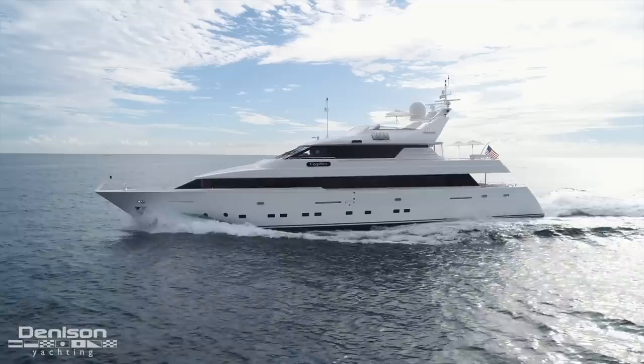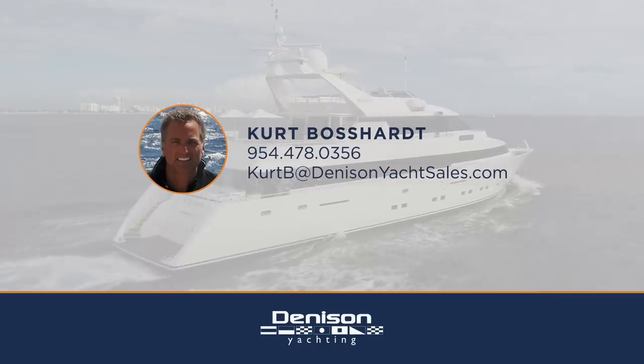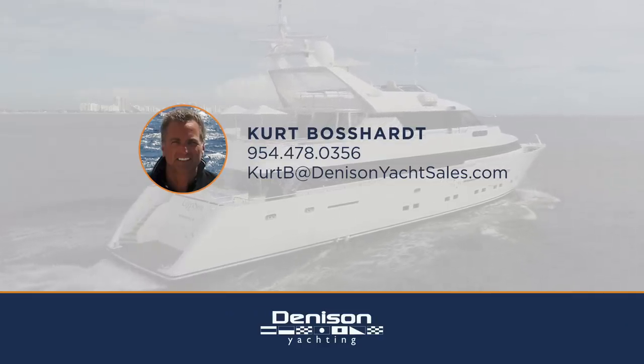Thank you for joining me today on the Intermarine 118 Sky Lounge motor yacht. If you have any questions or you'd like to schedule a visit, please call me. We'll be at the Fort Lauderdale Show at the Las Olas docks.